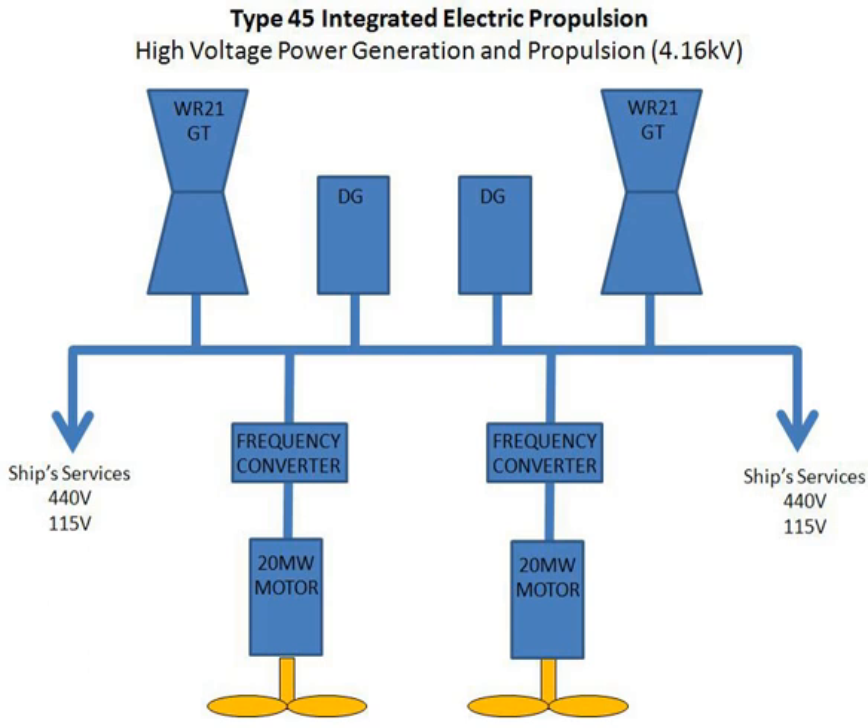Integrated Electric Propulsion, or Full Electric Propulsion, or Integrated Full Electric Propulsion, is an arrangement of marine propulsion systems such that gas turbines or diesel generators or both generate three-phase electricity, which is then used to power electric motors turning either propellers or waterjet impellers. It is a modification of the combined diesel-electric and gas propulsion system for ships, which eliminates the need for clutches and reduces or eliminates the need for gearboxes by using electrical rather than mechanical transmission of energy, making it a series hybrid electric propulsion instead of parallel.